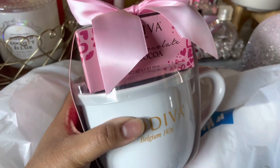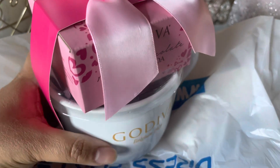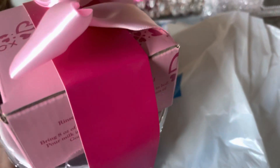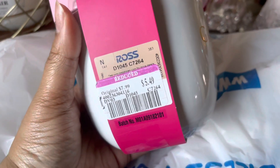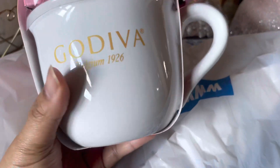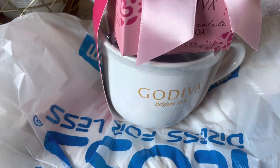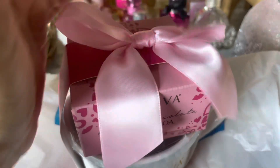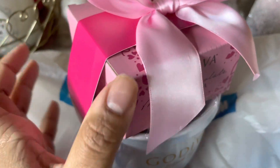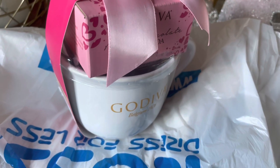This was also in the clearance section — it's a Godiva mug. I need no more mugs, but I couldn't pass this up because it actually came with some Godiva hot chocolate. It was on sale for $5.49. It's a pretty large mug — I feel like you could even make little mug cakes in it. I love how it has the cute little pink bow on it, and I can't wait to try that hot chocolate since it's still cold outside.